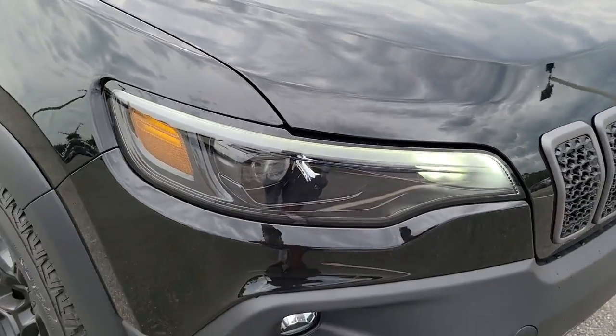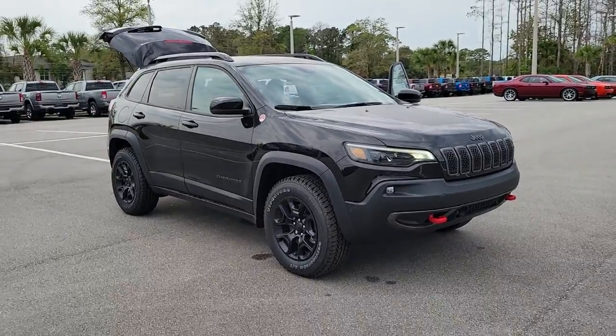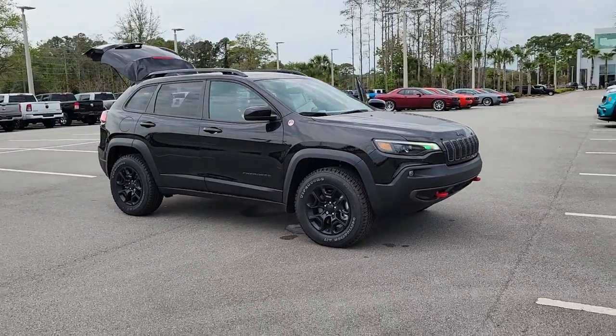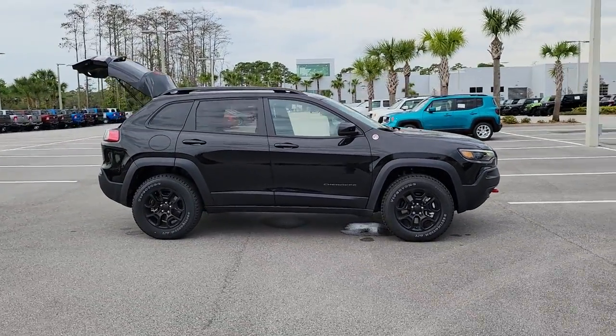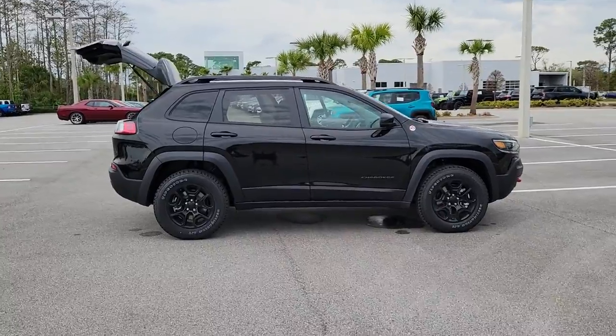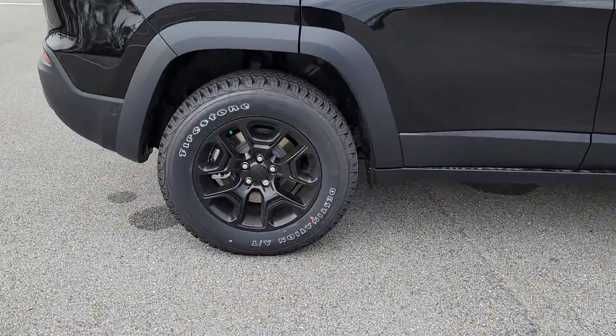Picture yourself in the 2022 Jeep Cherokee. The Jeep Cherokee, the stylish mid-sized SUV with sleek lines, ample cargo capacity, rich interior appointments, and advanced technology that keeps you safe and secure. These are just some of the great options this vehicle comes with.